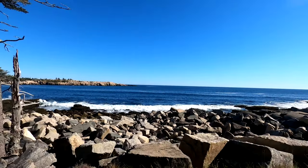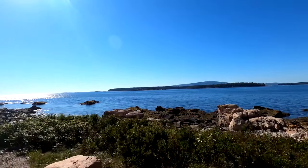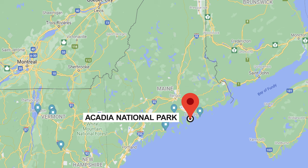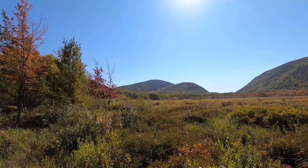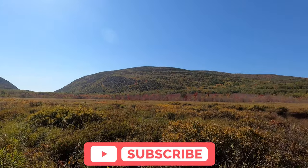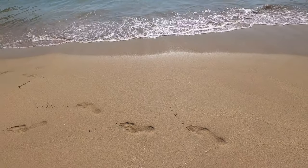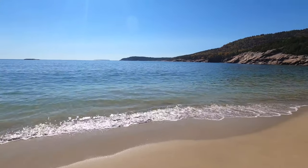Hey everyone, it's Madeline and this video is all about what to expect when visiting Acadia National Park in Maine. Acadia National Park is located along the Atlantic coast of northeast Maine and is one of the top 10 most visited parks in the United States. This is a beautiful park full of sandy beaches, a rocky coastline, and stunning mountain views. Acadia is an incredible park and there are just a few things to keep in mind when planning your trip.